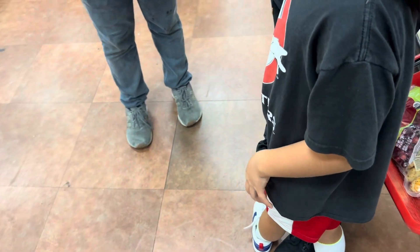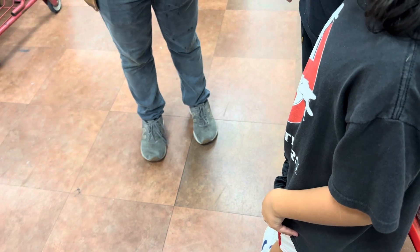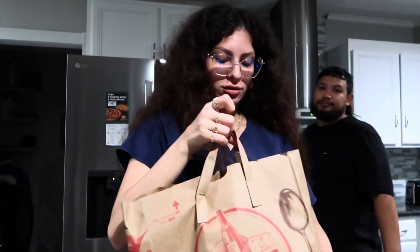The little game we have is that there's a little stuffy animal hidden somewhere in the store. It wouldn't be like just out in the open, right? They also have stickers of lollipops — that's awesome! So this is what we got at Trader Joe's.